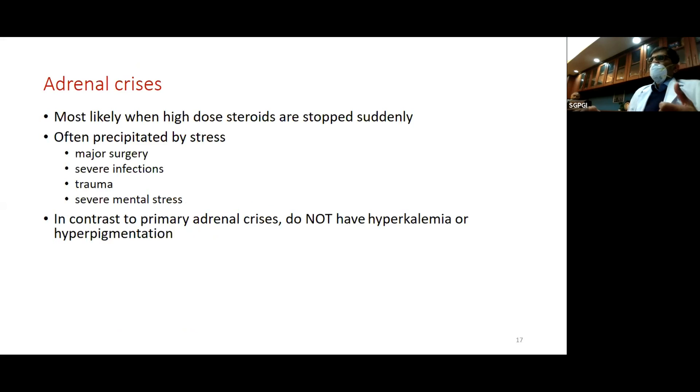Unlike primary adrenal crisis such as Addison's disease, these patients do not have hyperkalemia — they have hyponatremia but not hyperkalemia. Treatment is with IV fluids and parenteral cortisol. When discharging a patient who has been on steroids for three weeks or more, give them written advice on how to taper, along with a telephone or WhatsApp contact for their physician.